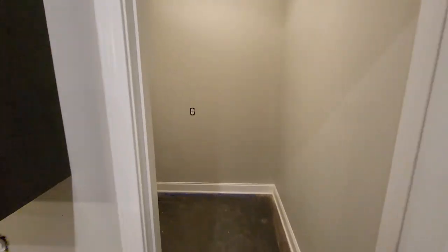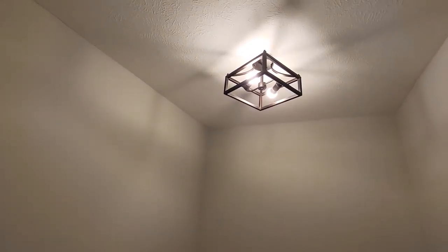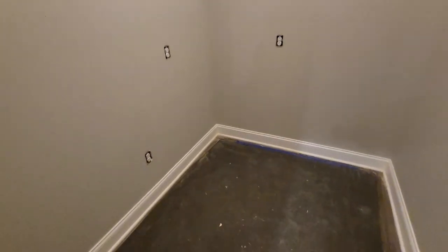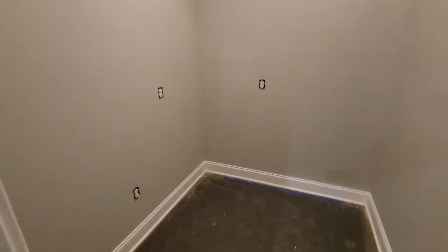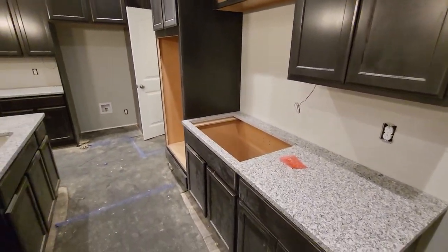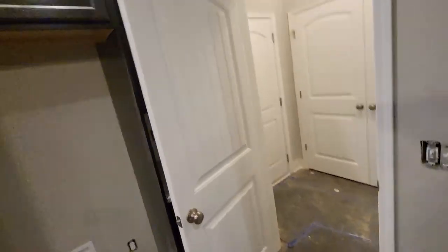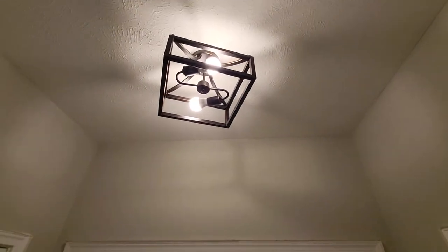Still missing one cabinet door — supposedly it's on order. Here's the pantry — they're painting. These are the lights we got for the hallway; they're all the same set. The pantry originally came with wire racks, but we chose not to put them in — we're going to add our own counters and cabinets to make it more of a butler's pantry.